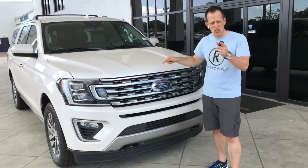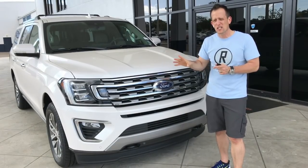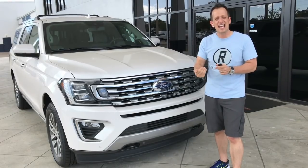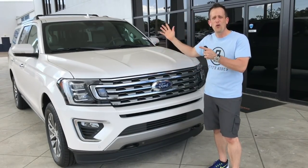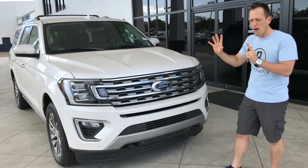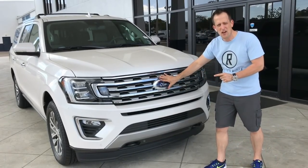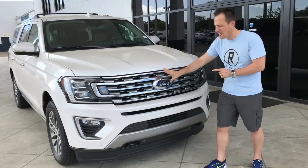Underneath this hood is that 3.5 EcoBoost engine putting out 375 horsepower. Here's the kicker — it gets 17 miles to the gallon. That's unheard of in the full-size SUV market. I really love the front end of this car.